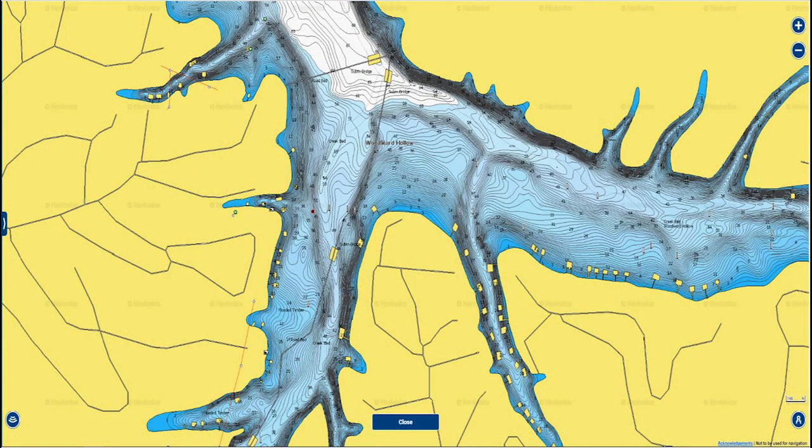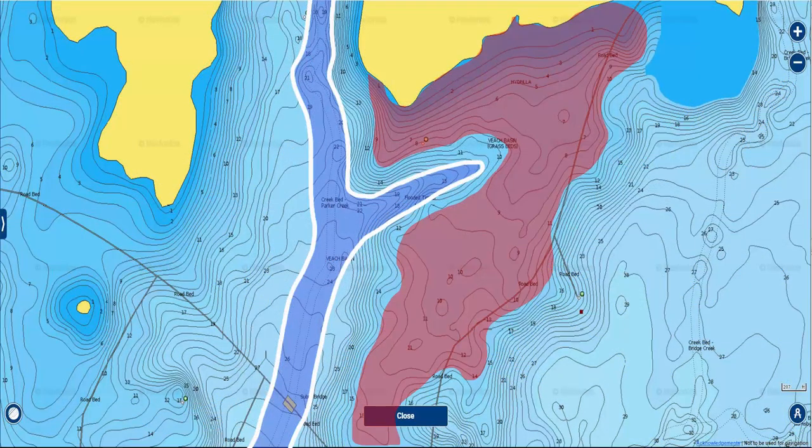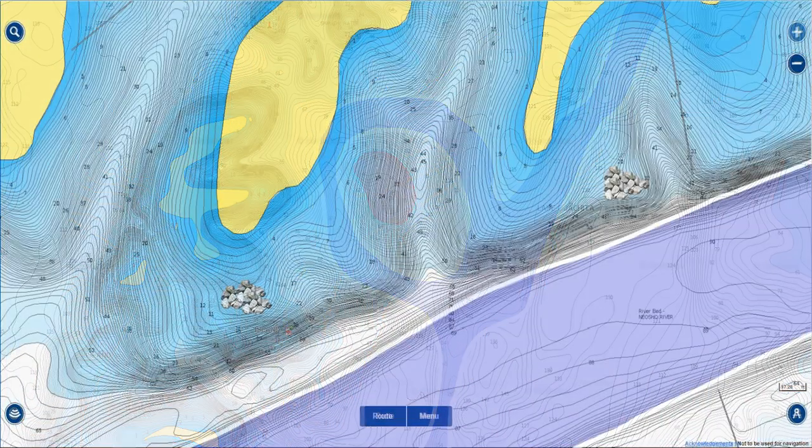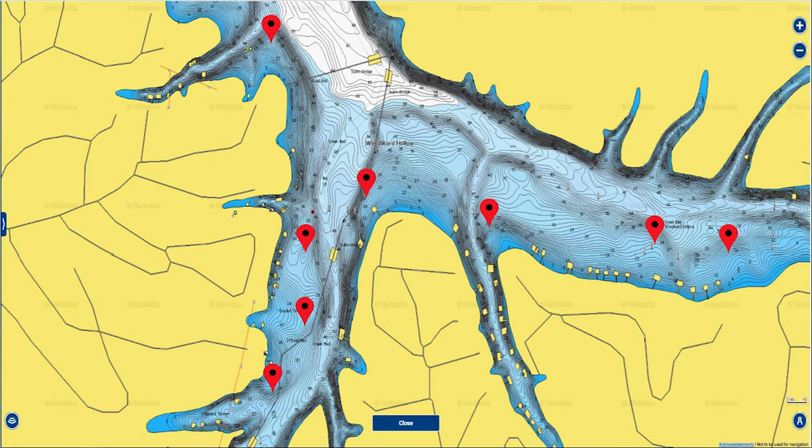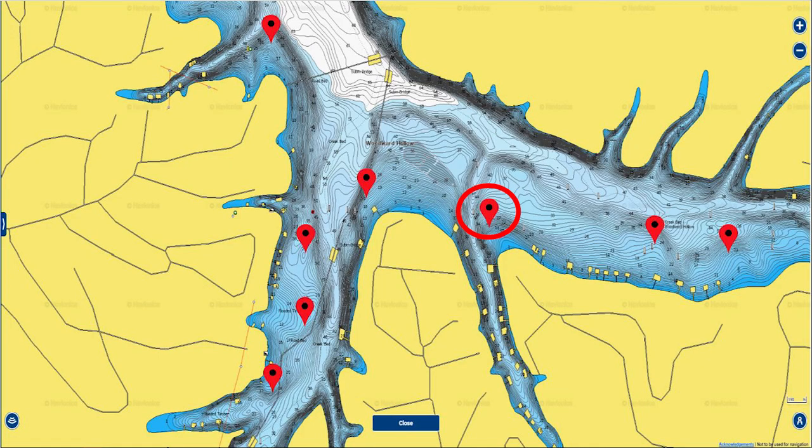A lot of guys also like to fish offshore in this creek. If you're new to offshore fishing, you may see videos discussing different types of offshore structure — points, creek channels, ditches. You might pull up a Navionics map and identify some good-looking areas. Let's say you pull up on a point that looks really good. A lot of guys that start fishing offshore may graph over this point, see some fish down there, maybe some baitfish or a brush pile, and start fishing this spot.